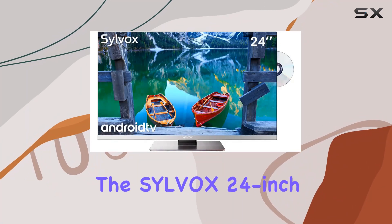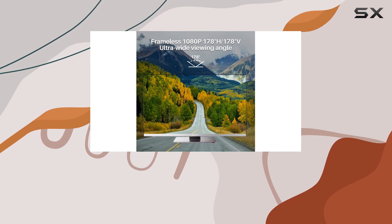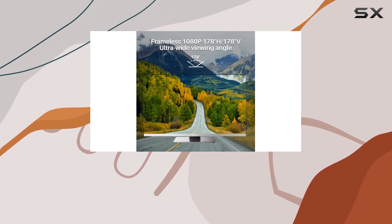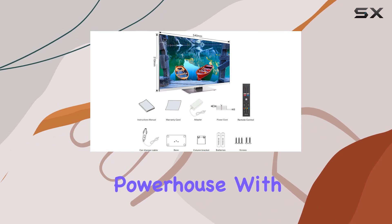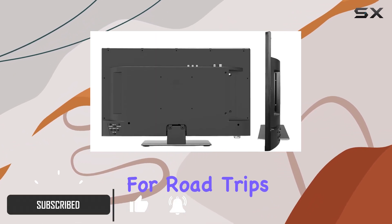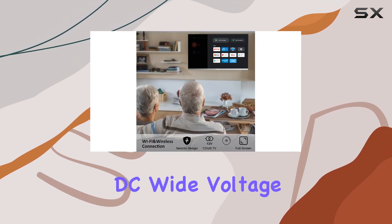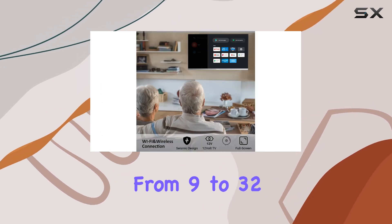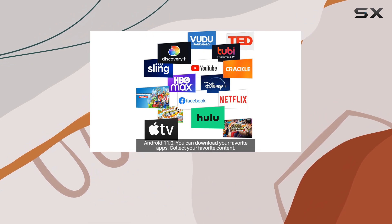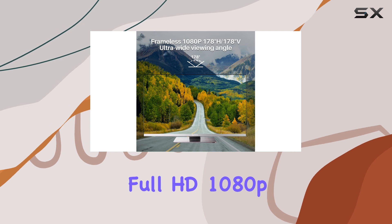Today we're diving into the Silvox 24 inch 12 volt smart TV, and let me tell you, it's a game changer. This isn't just your typical TV — it's a portable powerhouse with a built-in DVD player. It's perfect for road trips, RVs, boats, you name it. It supports DC wide voltage input ranging from 9 to 32 volts, meaning you can take it almost anywhere.